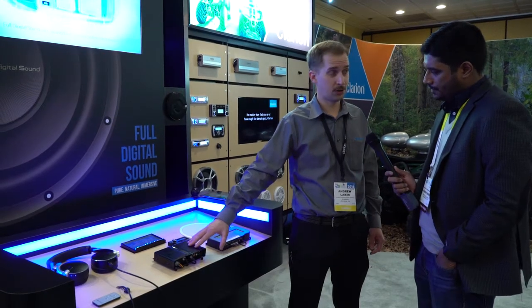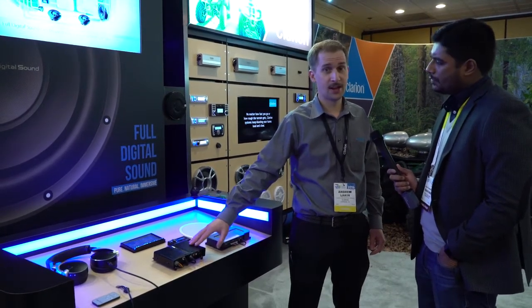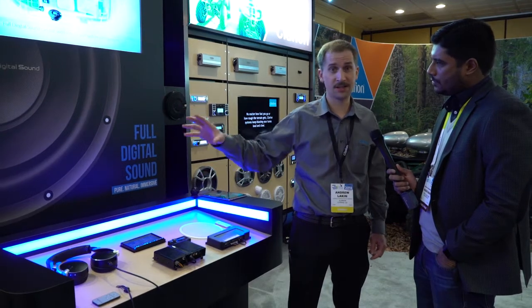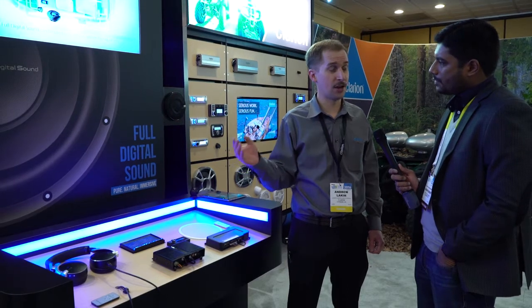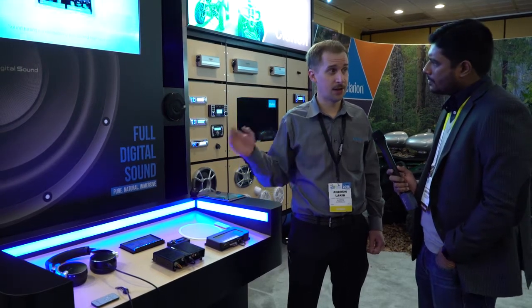What we have here is Clarion's full digital sound system, and the amazing thing about this is that the signals that come through it — it's end-to-end digital sound. So what we have is a head unit, our NX706, that has an optical output. It'll take a digital signal and put it into the digital signal processor, which will then send the signals out to the speakers as a digital signal the whole way. What's unique about that is that there's no analog amplification, as in many other systems. So this is a full end-to-end digital system.